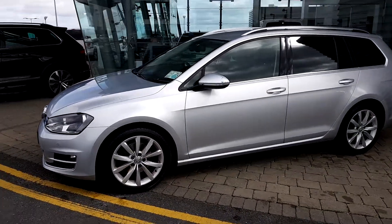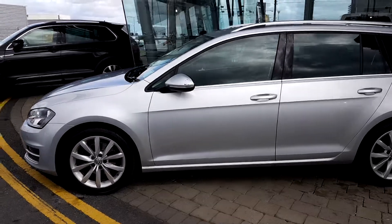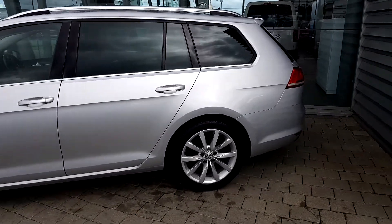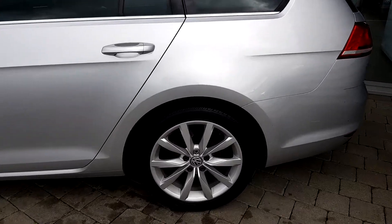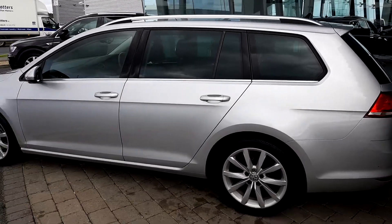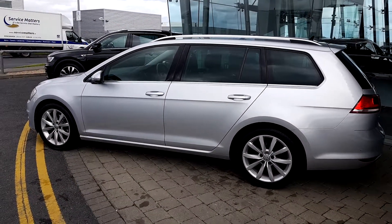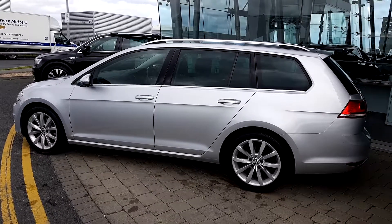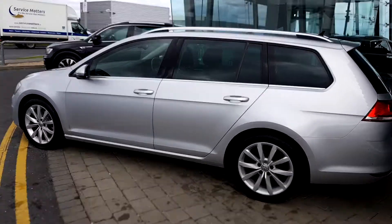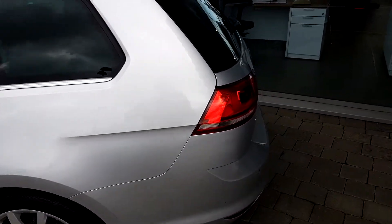The car is in excellent condition. It comes with 16-inch alloy wheels on Bridgestone tires. It has front and rear parking sensors as well as a rear-view parking camera. It also has indicators on the mirrors.